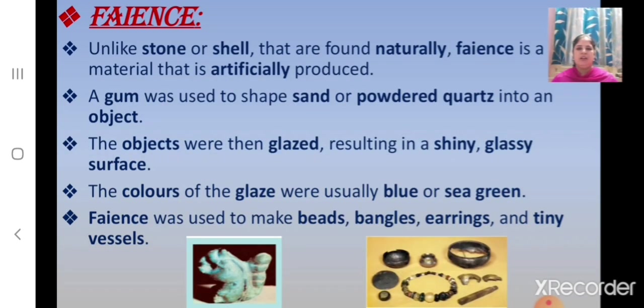What is faience? Unlike stone or shell, which are found naturally, faience is a material that is artificially produced. A gum was used to shape sand or powdered quartz into an object. The objects were then glazed, resulting in a shiny, glassy surface.